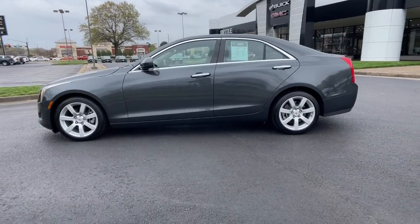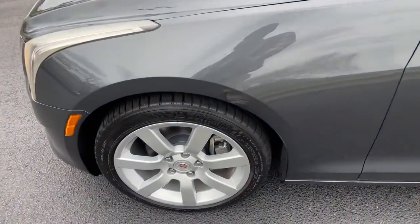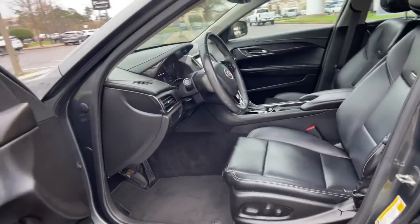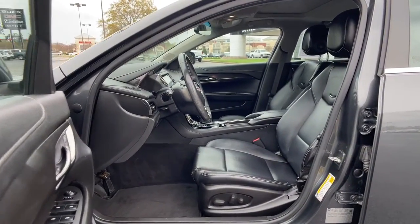The following are some of this vehicle's highlighted options: keyless entry, sunroof/moonroof, heated driver's seat, electronic stability control, trip computer, power windows, AM-FM stereo, four-wheel disc brakes, and power steering.